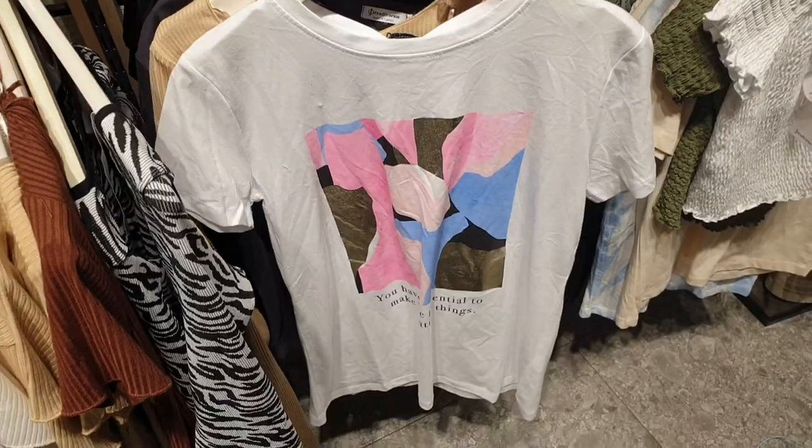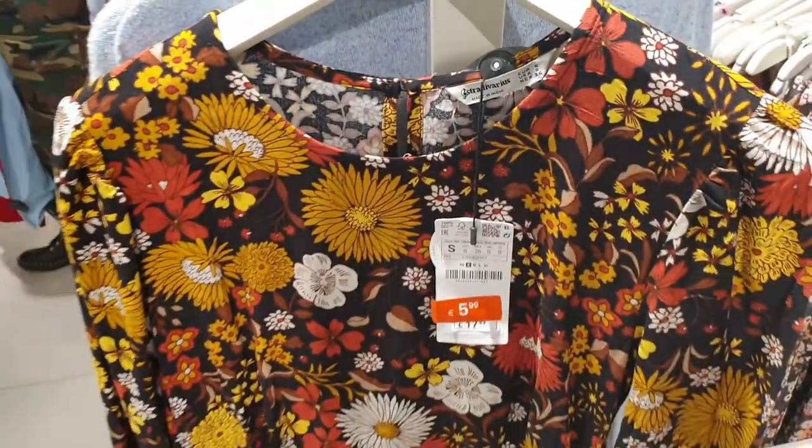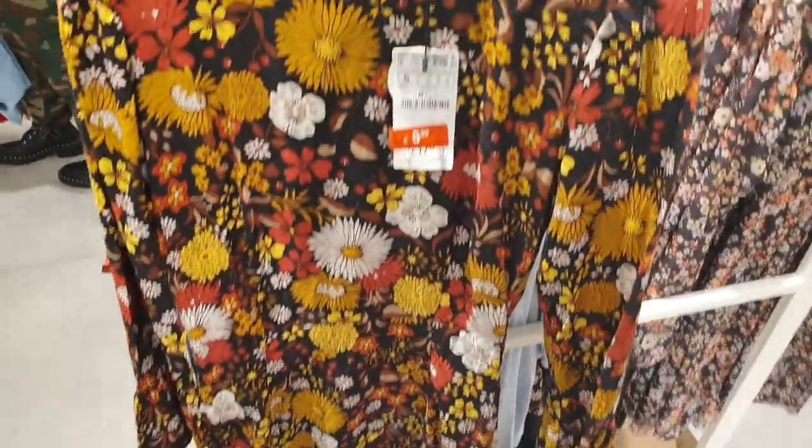The shirts are under 4 euros. And you can see them — there are very nice frog designs. Those are 6 euros.